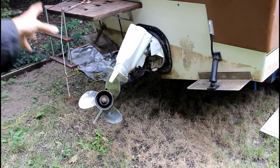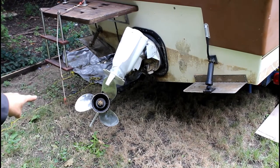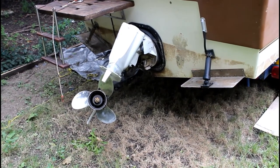The top part of it has been all rebuilt with new drive knuckles in there, stainless steel prop, and it's in very good condition now. It's trustworthy.